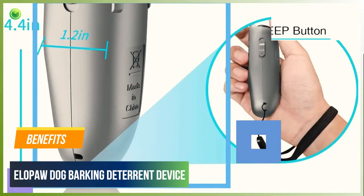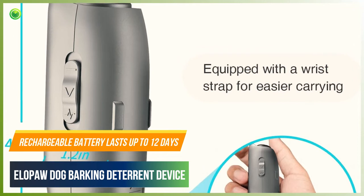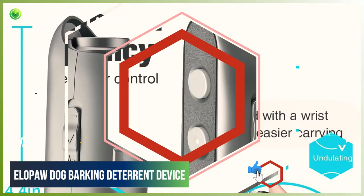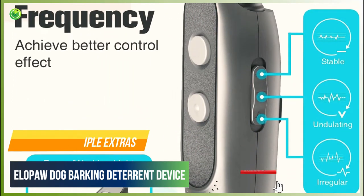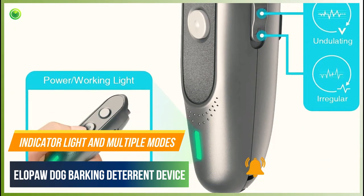Benefits of Yellow Paw: Compact and convenient. Rechargeable battery lasts up to 12 days. Includes multiple extras. Works up to 16.5 feet. Indicator light and multiple modes.